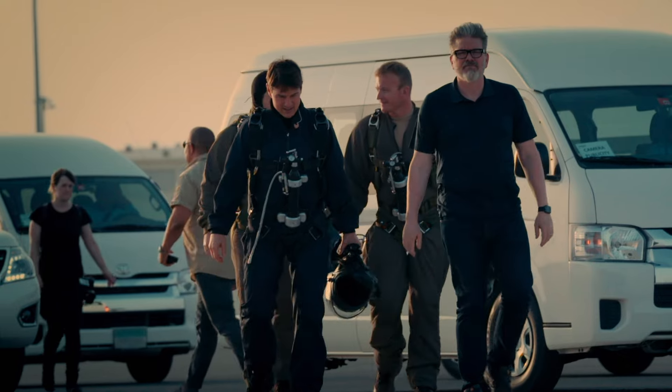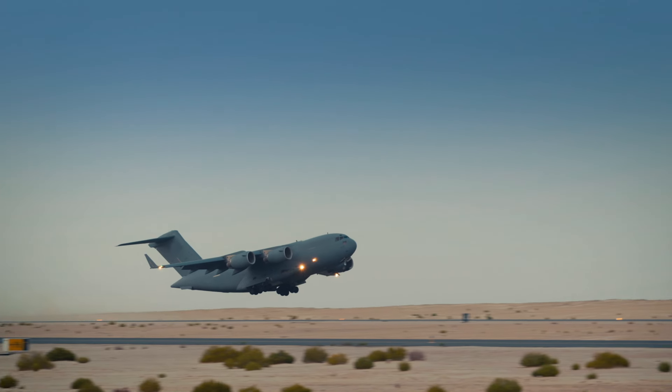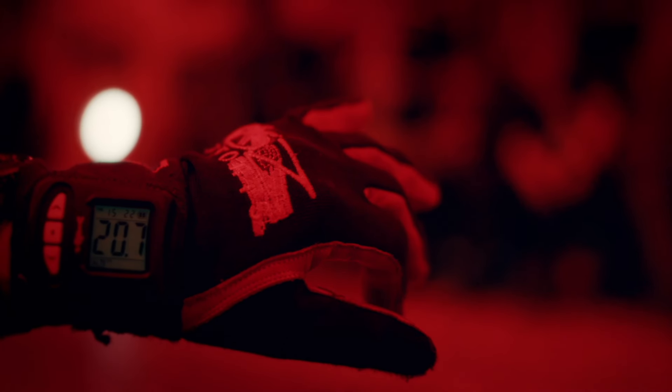The Halo Jump is a sequence Tom and I have been talking about for a number of years. Tom will be the first actor to do a Halo Jump on camera. A Halo Jump is high altitude, low open — a military jump at 25,000 feet, opening a chute below 2,000 feet, to sneak into a foreign country without being detected. That's the idea of Halo.